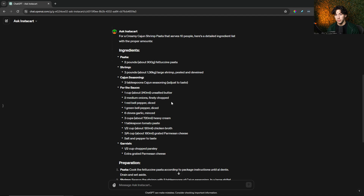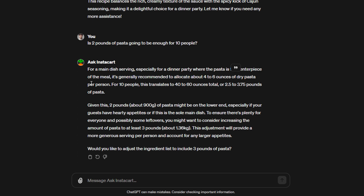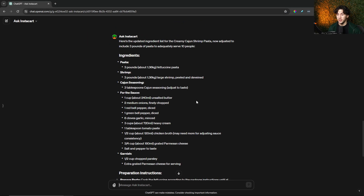If you're ever questioning whether something is going to be right, you can ask ChatGPT throughout the process. I ask: is two pounds of pasta going to be enough for 10 people? It responds that it's generally recommended to allocate four to six ounces of dry pasta per person, which translates to 40 to 60 ounces for 10 people, and asks if I'd like to adjust the ingredient list to include three pounds of pasta. I say yes, and ChatGPT adjusts the ingredient list accordingly.